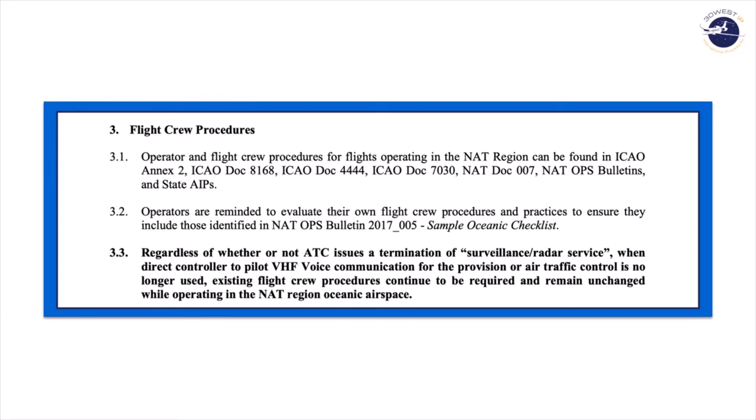In the flight procedures section, paragraph 3.3 is bolded because this is a particularly important emphasis item. Regardless of whether or not ATC issues a termination of radar or surveillance service, when direct controller-to-pilot VHF communication for the provision of ATS services is no longer being utilized, existing flight crew procedures continue to be required and remain unchanged while operating in the North Atlantic regional airspace. In other words, anytime you're not in direct VHF communication in the North Atlantic, they want you to plot, do a 10-minute check, and continue to verify through all of your SOP procedures.